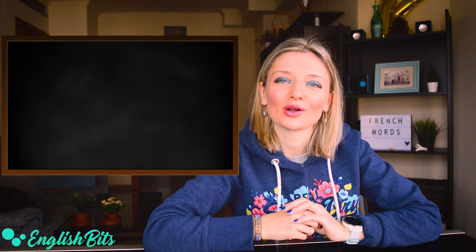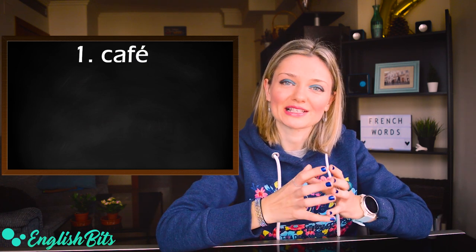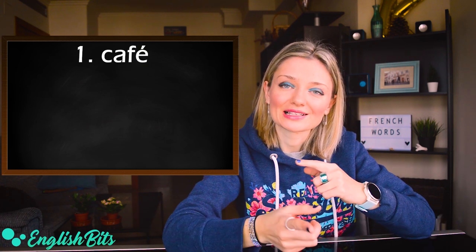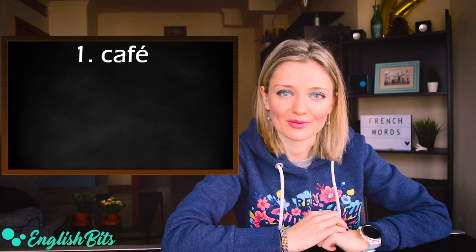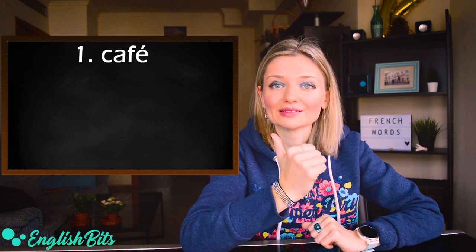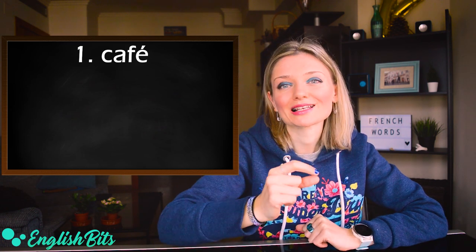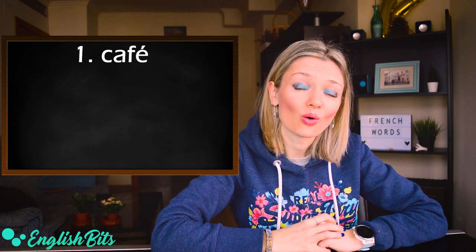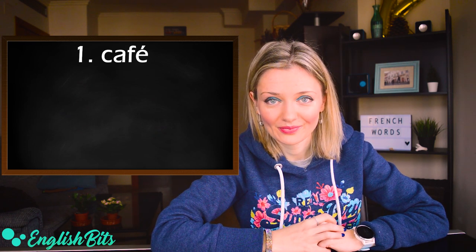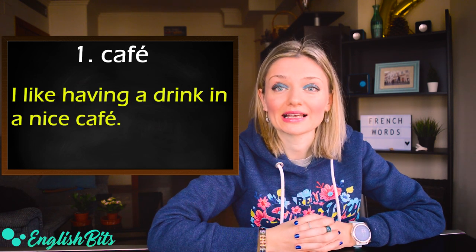The first French word we're going to learn today is café. The British pronunciation is café with the stress on the first syllable, while the American pronunciation is café with the stress at the end. For example: I like having a drink in a nice café.